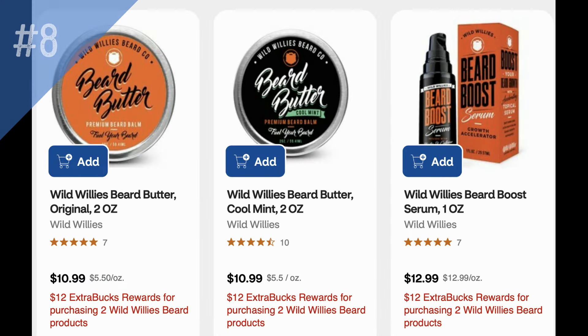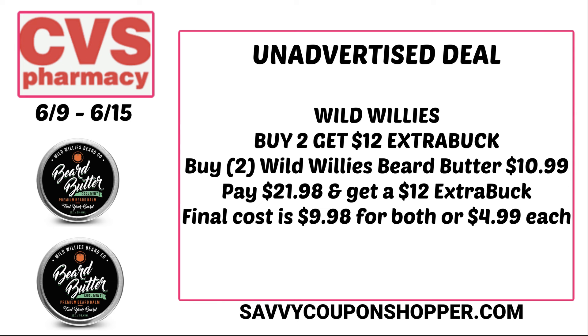It's time for Wild Willies — this is the best Wild Willies deal we've seen in a while: buy two, get a $12 ExtraBuck. If dad needs some beard products, here you go. The cheapest product is the beard butter, priced at $10.99 — about $10.79 at my store. For two of them you'll pay $21.98, earn back that $12 ExtraBuck, making them $9.98 for both products or $4.99 each.